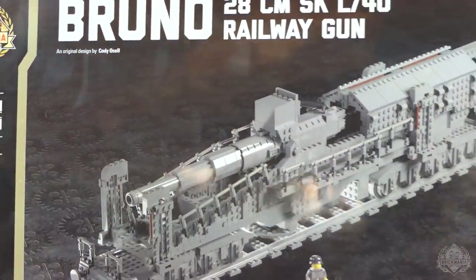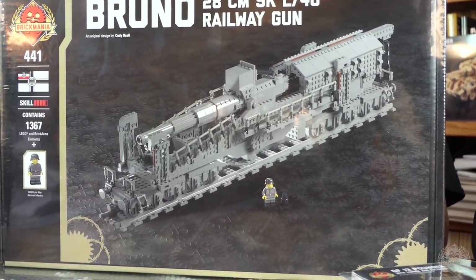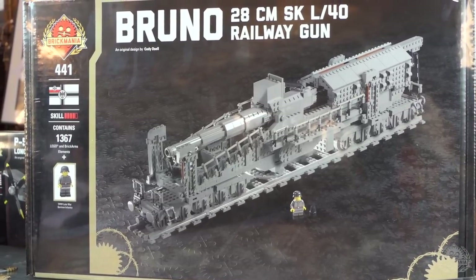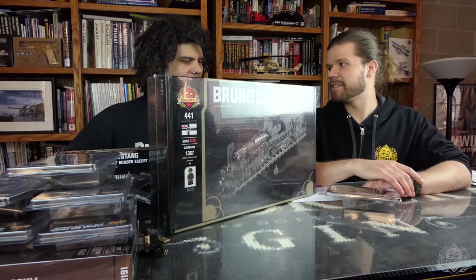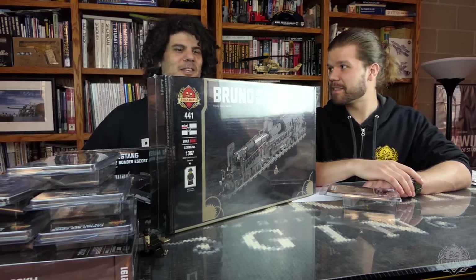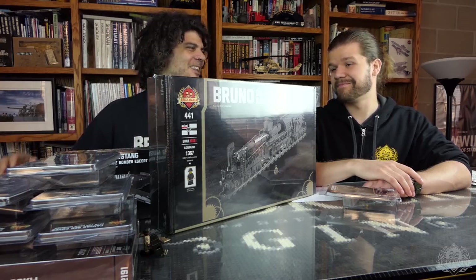Last but not least of the restocks, we have another batch of the gigantic Grunow Railway Gun complete. We run these in slightly smaller batches just because it's a monster kit. Surprisingly, for the size of the kit, it's not nearly as budget-destroying as some of our other gigantic kits. Cody did a good job keeping that one affordable.